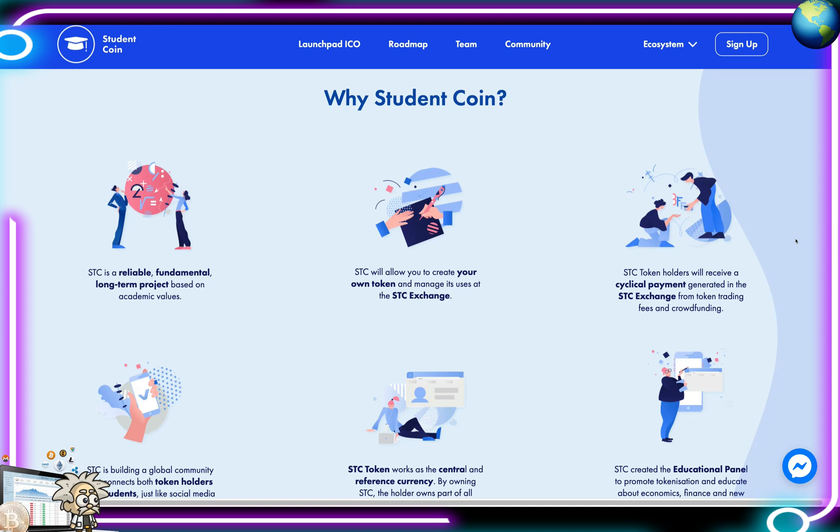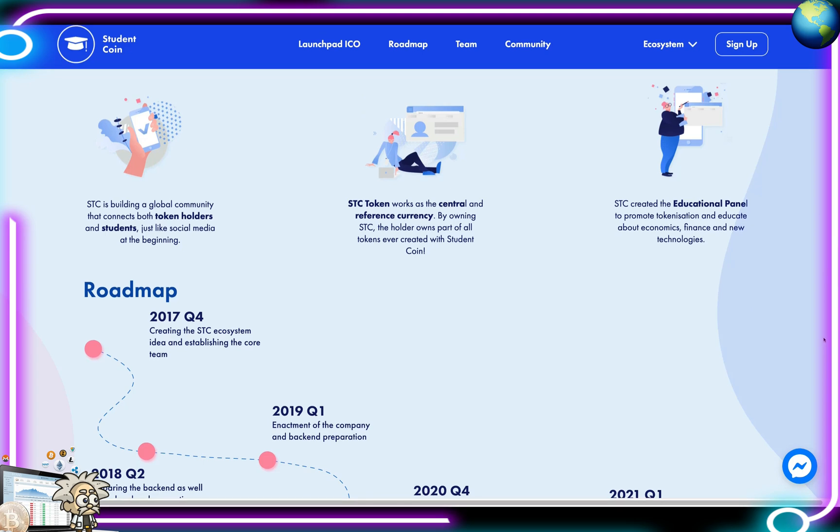Why Student Coin? SCC is a reliable, fundamental, long-term project based on academic value. SCC will allow you to create your own token and manage its uses at the SCC Exchange. SCC token holders receive cyclical payments generated from token trading fees and crowdfunding. SCC is building a global community connecting token holders and students — similar to how media platforms grew. SCC works as the central reference currency: by owning SCC, the holder owns part of all tokens ever created with Student Coin. They've also created the educational panel to promote tokenization and educate about economics, finance, and new technologies.